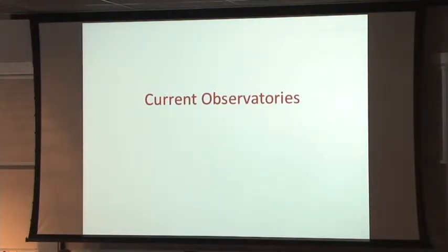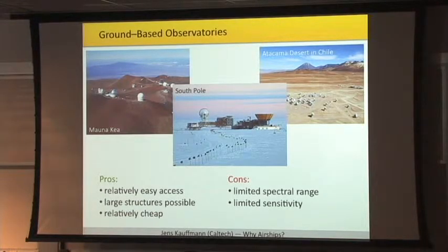Let's have a look at what's out there in terms of observatories at the moment. The category of ground-based observatories — modern observatories nowadays are usually at high and dry places, desert-like environments. The South Pole also fits that description because there's actually not much water in the air. Advantages: very easy access, you drive up a mountain, you can have very large structures, and it's very cheap. But the problem is you have access to only a limited part of the spectral range and limited sensitivity, because you have an absorbing atmosphere above you.